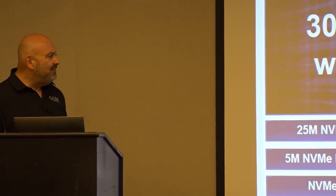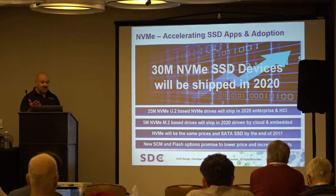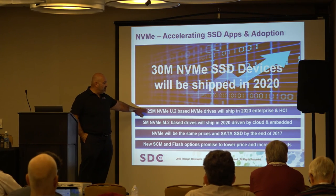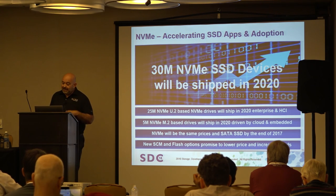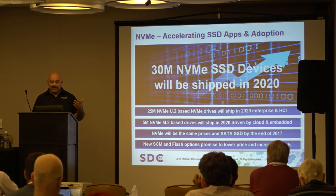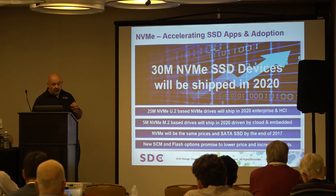30 million NVMe SSDs in 2020 — still assuming some SATA and SAS, but you'll see that shift. About 25 million of those will be U.2-based systems; 5 million will be M.2, and the vast majority of that M.2 count represents cloud enterprise, not laptop or desktop. NVMe prices will start to turn at end of 2017, 2018 will be a year of transition, 2019 will be the year of massive rollout. New storage class memory and flash options will lower price and increase speed.